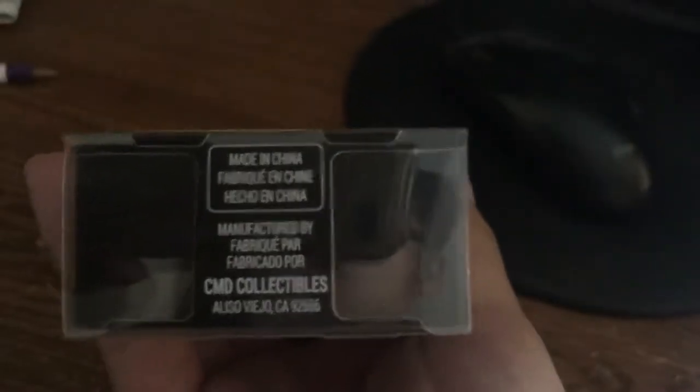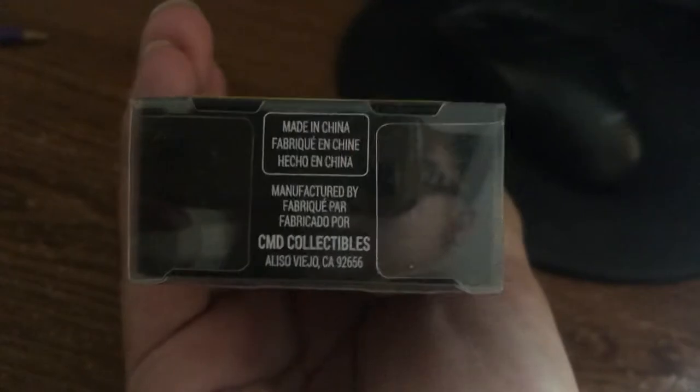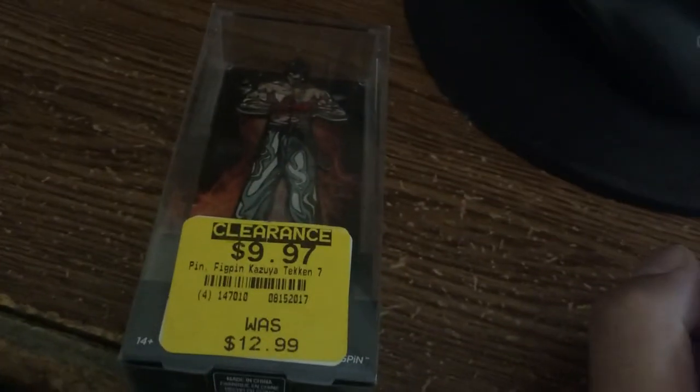Made in China, CMD Collectibles, Aliso Viejo, CA 92656. There's also a barcode on the back. We found Kazuya — he's been a big character since Tekken 1.